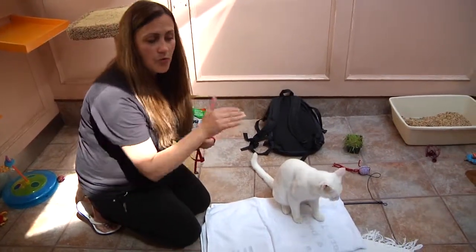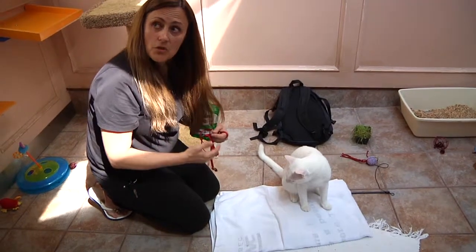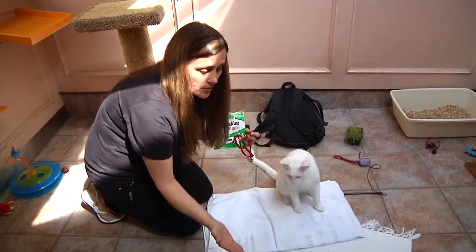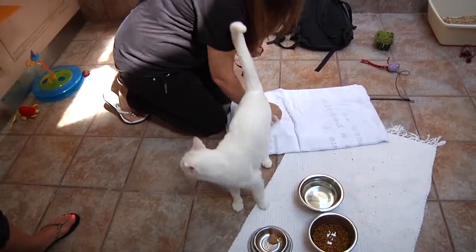Then I could work through that and use the towel when I took him to the vet. If he was nervous at the vet, I could put the towel down on their table, and he'd know — good things happen on here.